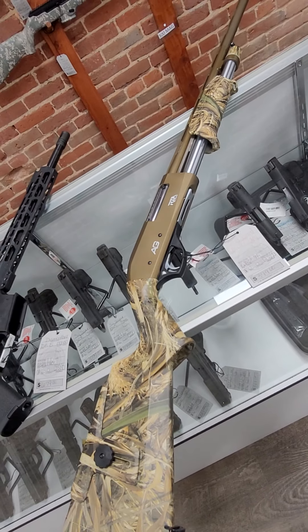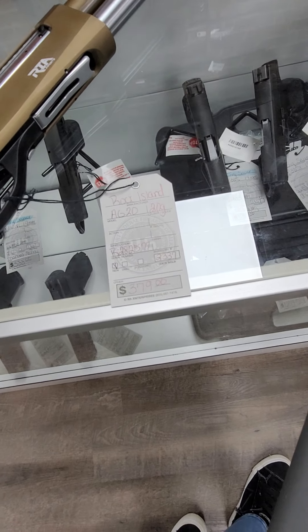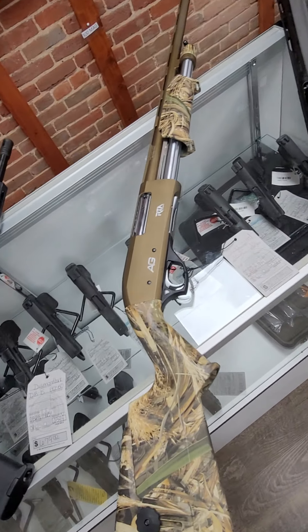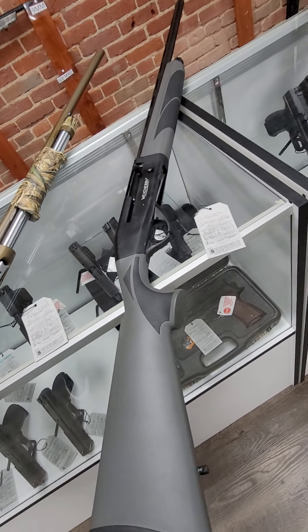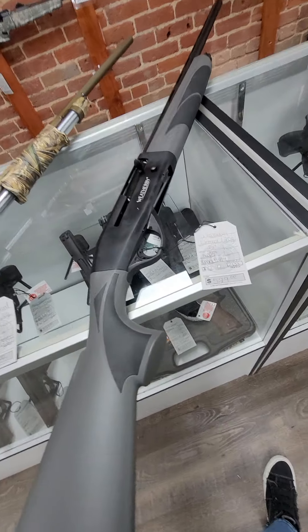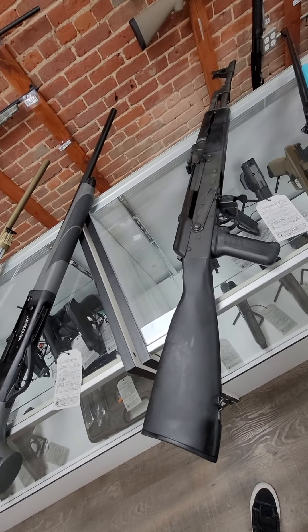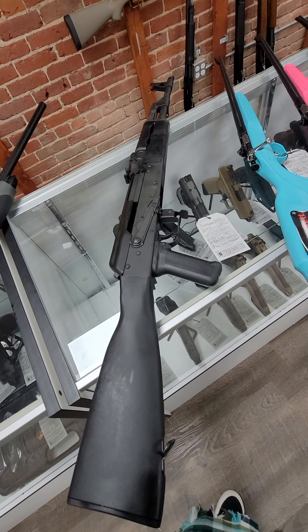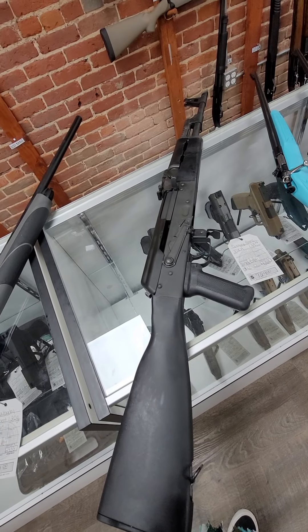And then in shotguns, we got in this Rock Island AG20 — it's a 20 gauge pump action camouflage and it runs $379. And then we have this Weatherby Element, also a 20 gauge but in a semi-automatic. Beautiful gun and it is $529. And then we got in another AK — these sell pretty fast. This is a Century Arms VSKA, 7.62x39 with the Polystock, and it is $729.